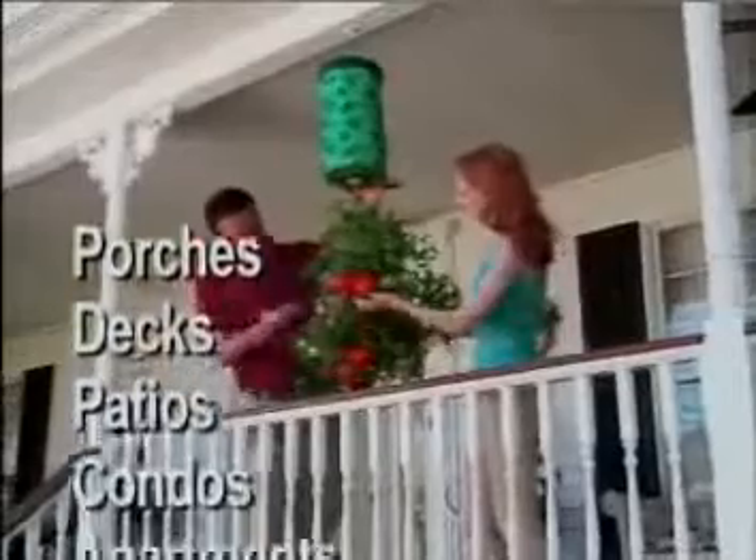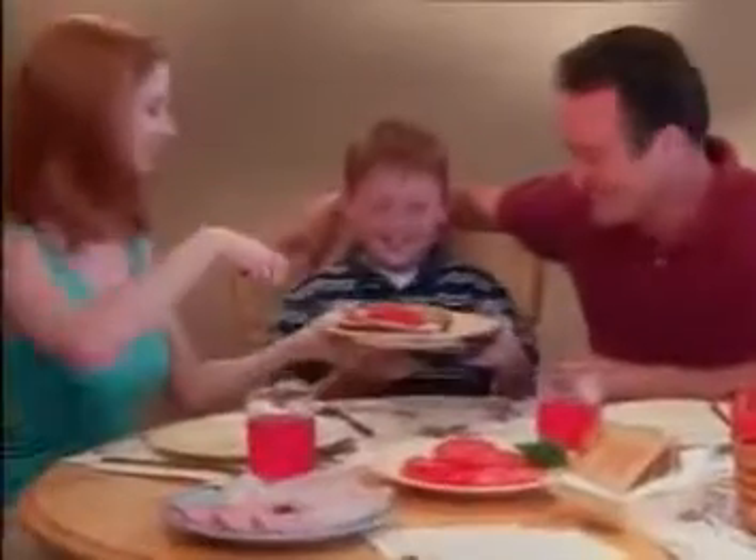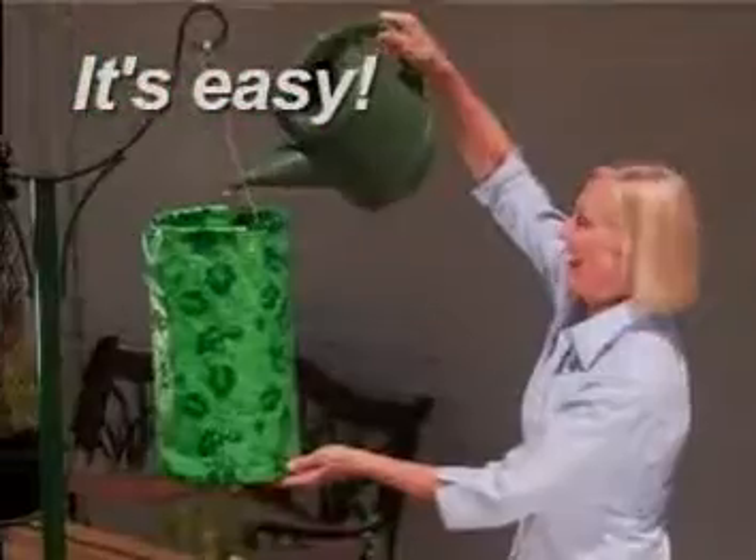It hangs conveniently on any size porch, deck, patio, condo, or apartment balcony. Your family will be amazed, and your friends will wonder how your tomatoes grew so big. And all you did was plant, hang, and water.